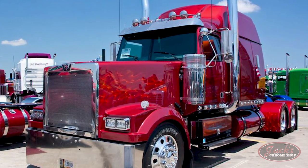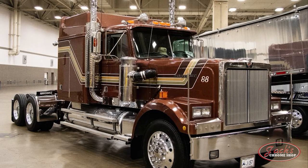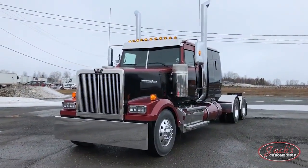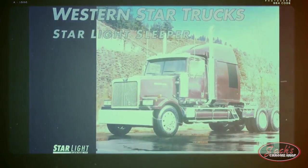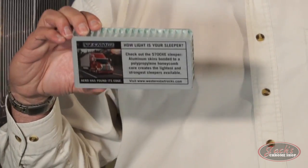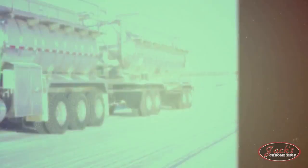Another big year for Western Star came in 1997 with the first introduction of the 4900EX model — the first long or extended hood rig released by Western Star. Throughout the 90s, there was a big push within the industry to further improve driver living conditions. In response, Western Star released their Starlight Sleeper in 1998. These new sleepers were made of a lightweight composite polypropylene honeycomb material with aluminum cladding on both sides, which reduced overall weight and provided excellent insulation properties.